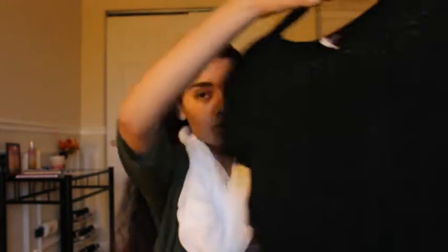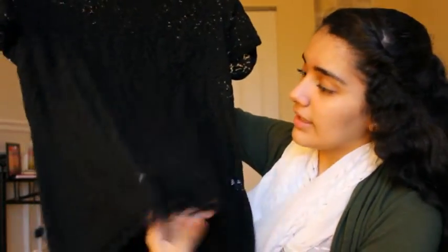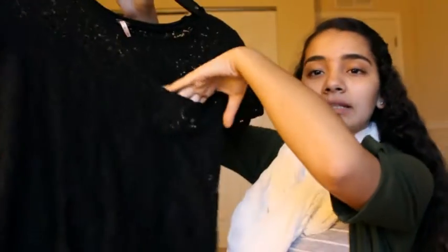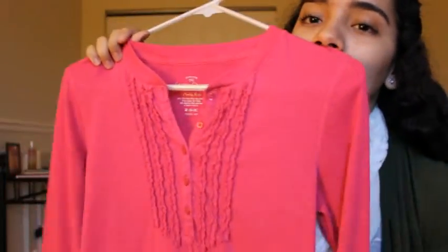I also got these two from CW Price. This one is a black top with lace, so you can wear a colored tank top underneath it, and it has a little pocket. I also got this one that says 'LA Los Angeles' — just a basic simple t-shirt. And from CW Price I also got this long sleeve pink top with some detailing in the front.